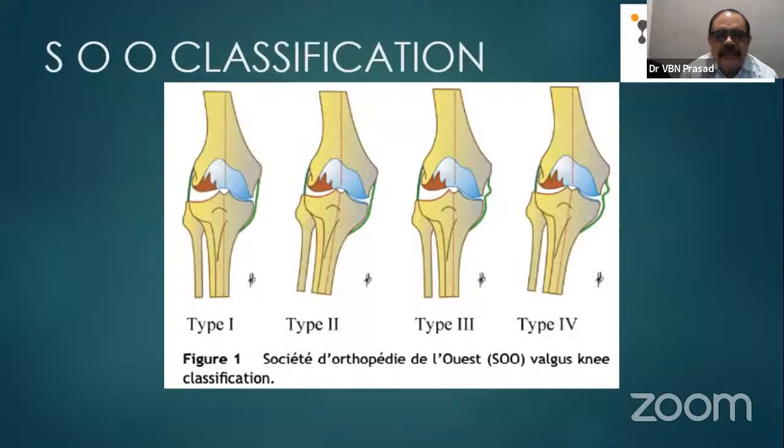There is also a second classification that is a little more informative. Type 1: deformity correctable, MCL intact. Type 2: deformity not correctable, MCL intact. The difference between Type 1 and Type 2 is whether the deformity is correctable or not. Type 3: deformity correctable but MCL slightly attenuated. Type 4: deformity cannot be corrected and MCL also deficient — this is the most difficult to treat. This elaborates Ranawat's Class 2 into Types 2 and 3 based on deformity versus MCL laxity.